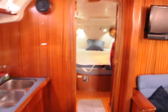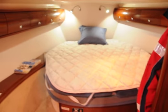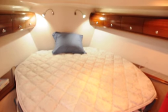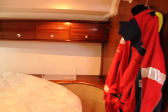Moving forward into the master cabin, we have the large island double bed with a custom mattress just fitted on top. There's LED lighting throughout the boat — just panning through so you can see the whole cabin.